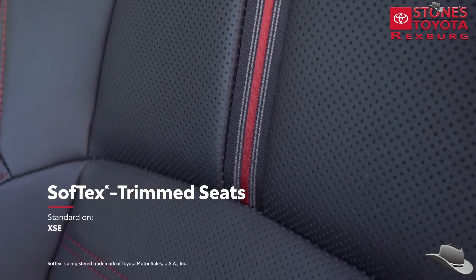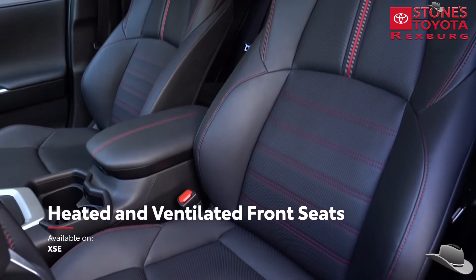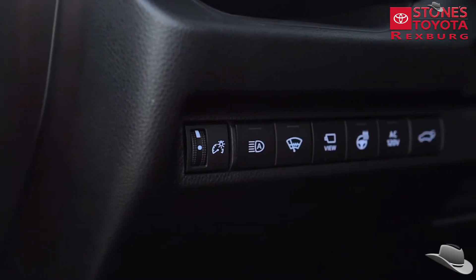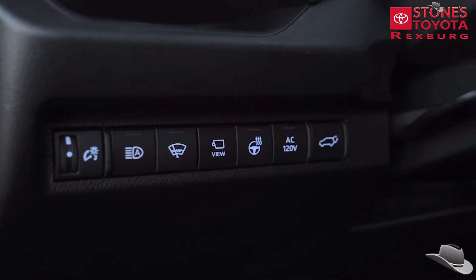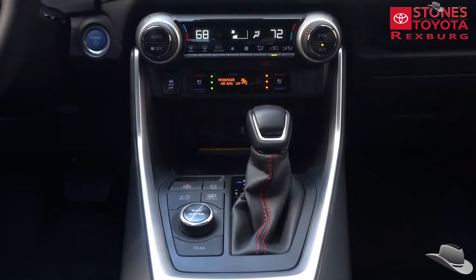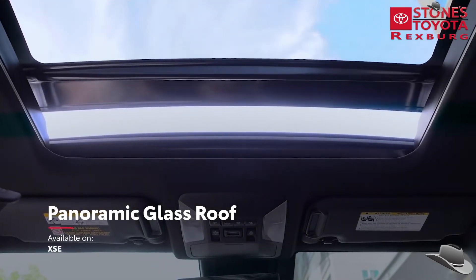Meanwhile, the XSE grade elevates the experience with standard soft-tex-trimmed seats, available heated and ventilated front seats, and available two-position memory functionality on the driver's seat. RAV4 Prime also comes standard with features the RAV4 family is already known for, including 60/40 split folding and reclining rear seats, a large center console with available blue ambient lighting, as well as an available power panoramic glass roof.